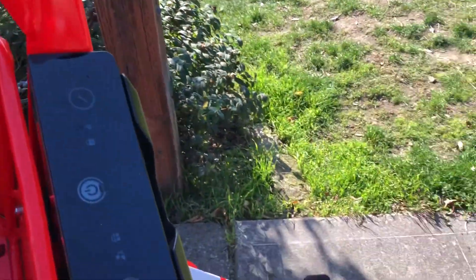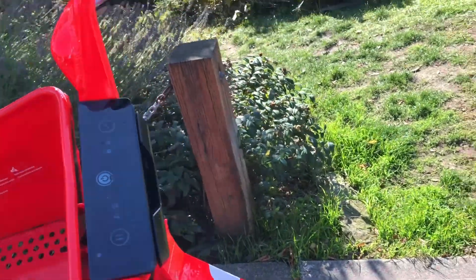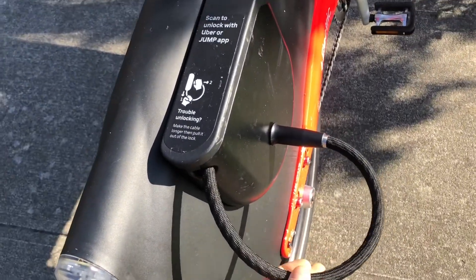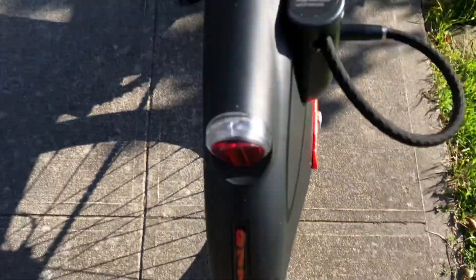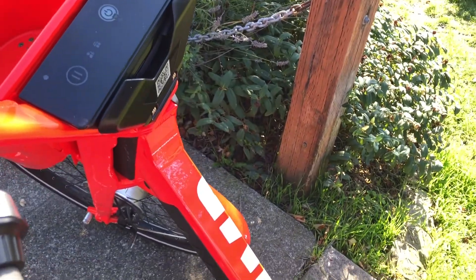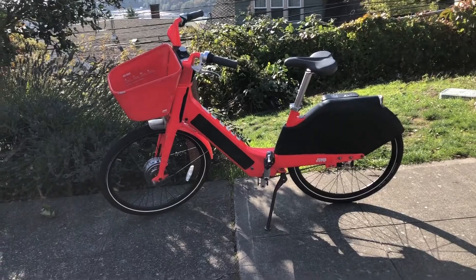I have ridden the Jump bike before — that was in DC and they had a different pricing system. Also this lock is new. I remember the old lock because this crazy U-lock kept falling off. But it looks good. Nice Jump bike. Here's a little view of the Jump bike.